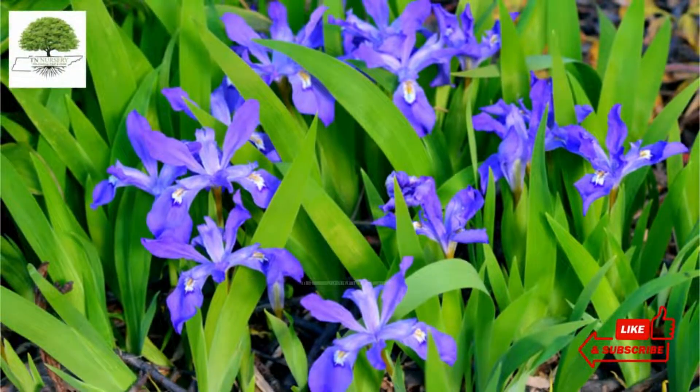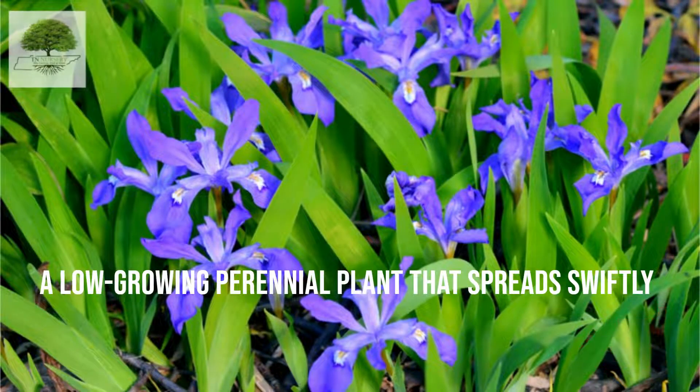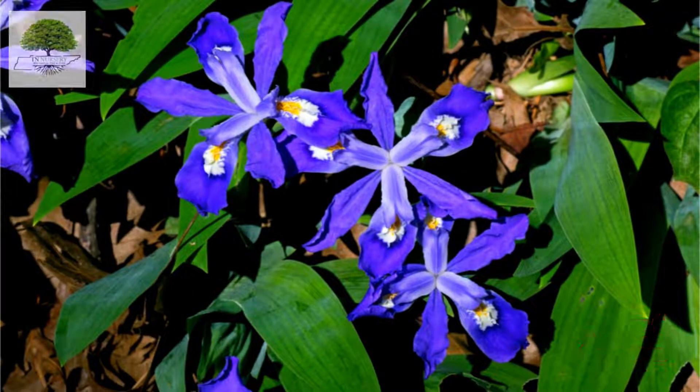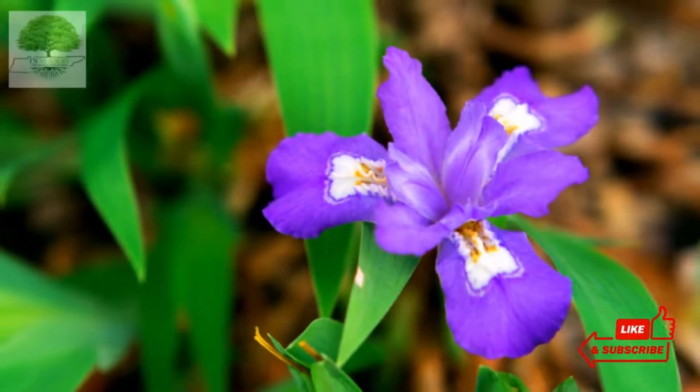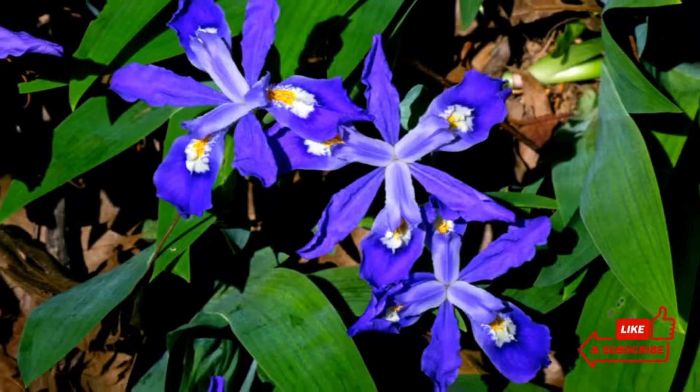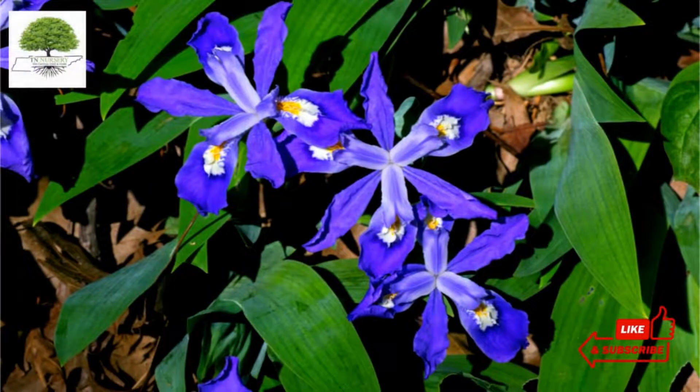It is a low-growing perennial plant that spreads swiftly to form a mat of thin, sword-shaped, yellowish-green, pointed leaves approximately 5 to 6 inches in length. It features lilac, lavender, or light blue-colored blooms with a white patch and an orange or yellow crest.